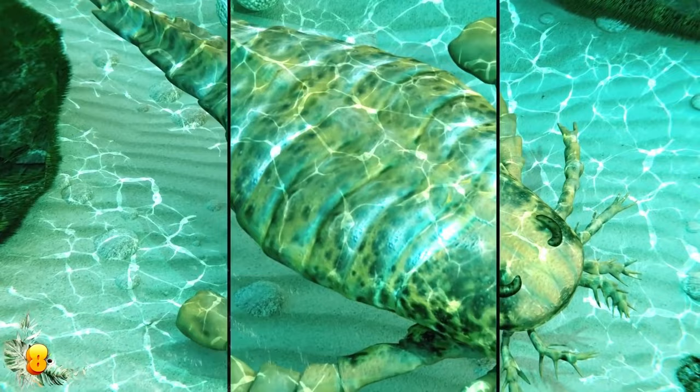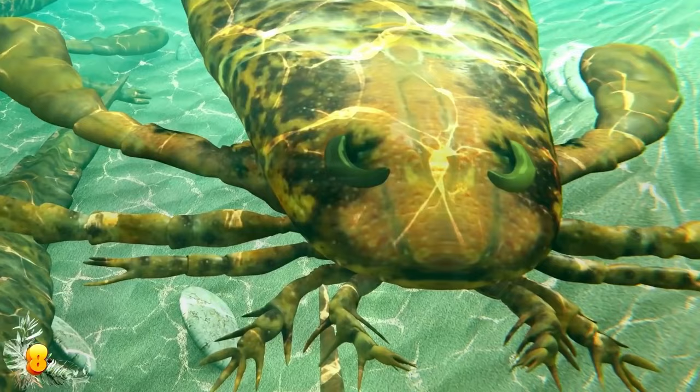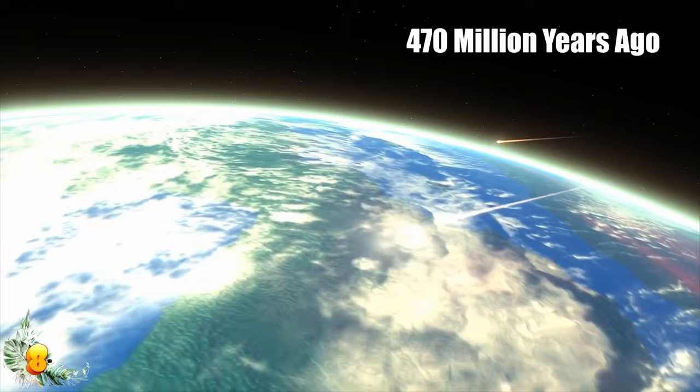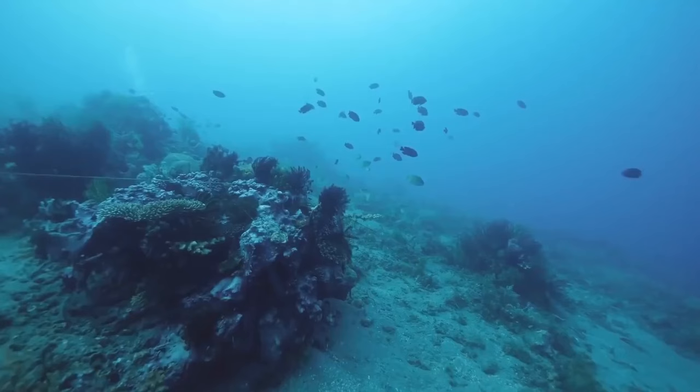The sea scorpion had special rear legs that worked as paddles, a second and third pair of limbs for grabbing prey, and three additional pairs of limbs used for scrambling across the ocean floor. Basically, it could swim using paddles, run using legs, and pinch with its long front arms. The fossils were discovered at the bottom of a meteorite crater formed about 470 million years ago, with over 150 fossil fragments discovered at the site, including the man-sized sea scorpions.